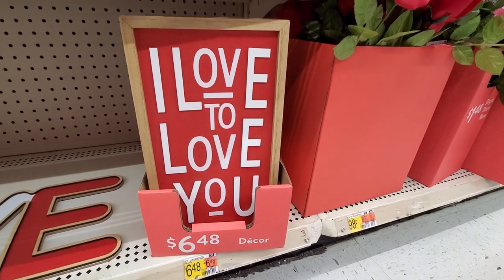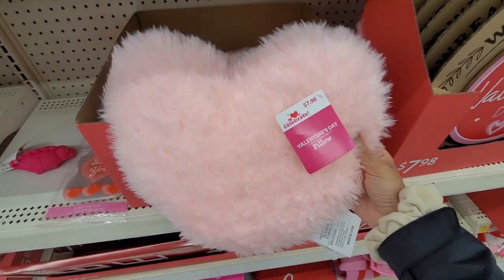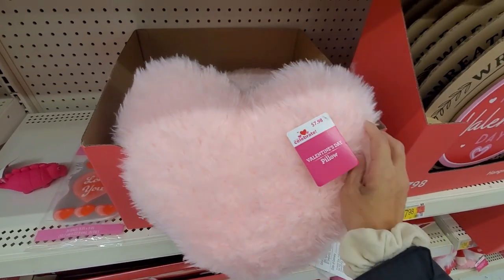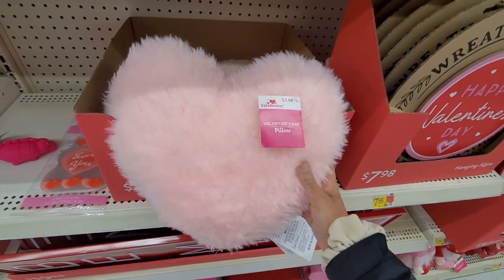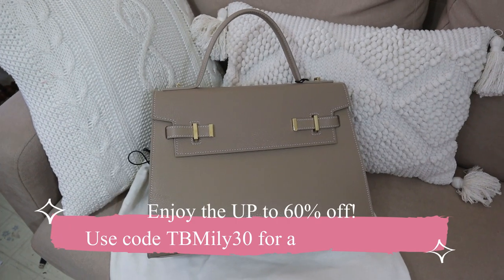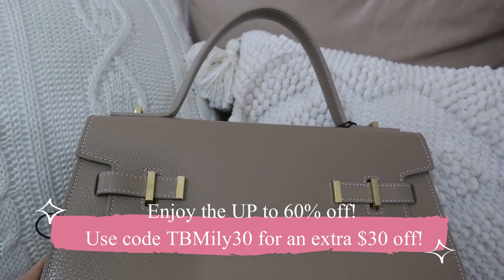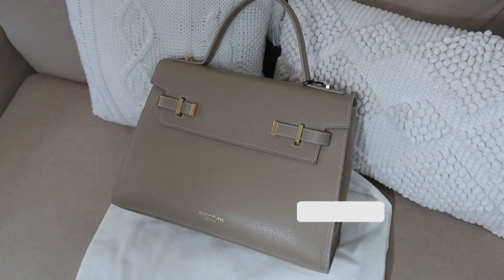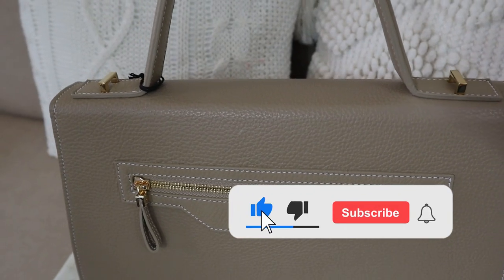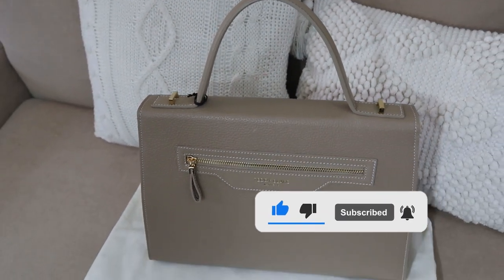So many cute signs, perfect for decor! Let me know if you like to decorate for Valentine's Day and if you like the decor they have right now. Don't forget to check out the beautiful Teddy Blake bags — the link is going to be down below in the description with the discount code. I'm sure you're going to love them! I hope you liked this video, don't forget to give me a thumbs up, thank you so much for watching, and I'll see you in the next one — bye!